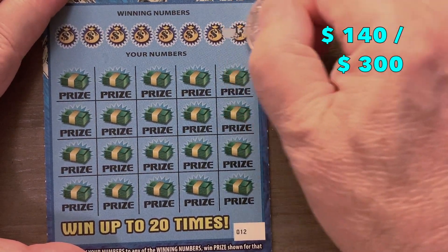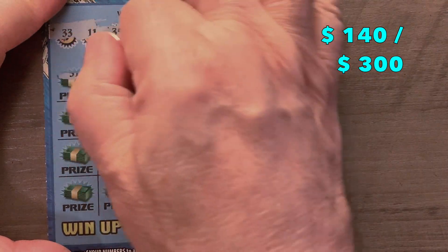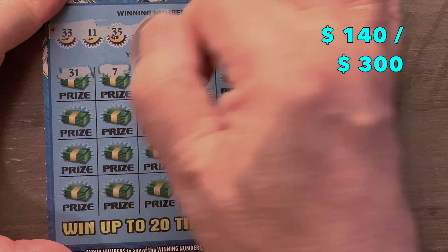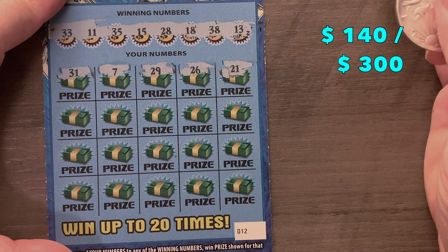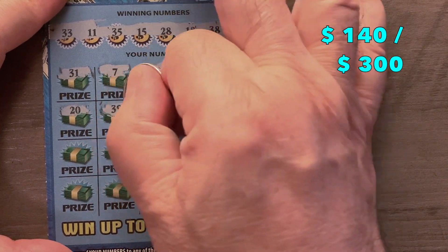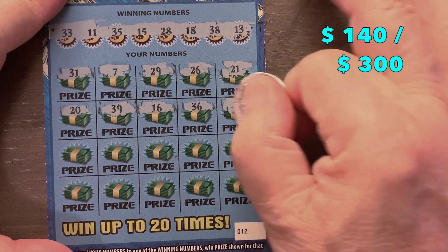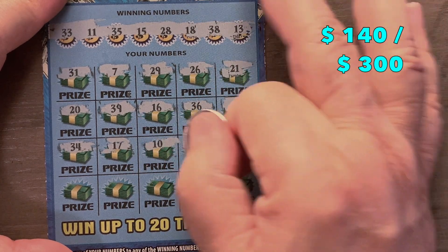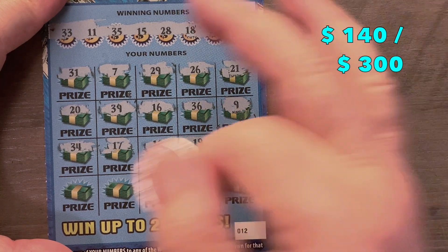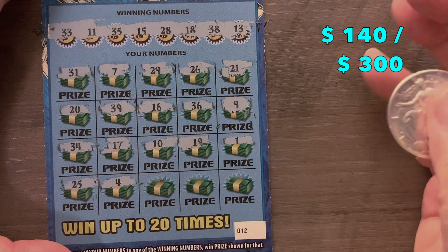Ticket number 12 — come on, be swell. Numbers: 13, 38, 18, 28, 15, 35, 11, and 33. It's time to drop the symbol on this one. You know, going into these books you're expecting to lose half, but you're hoping for more — you're looking for that three million dollar prize or one of its smaller brethren.